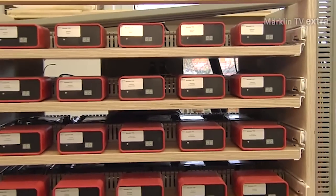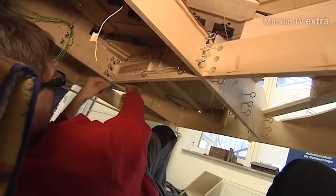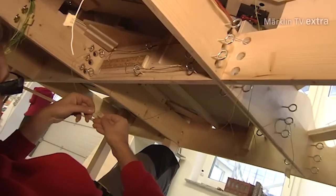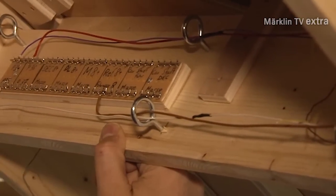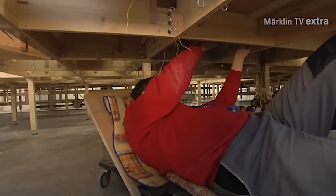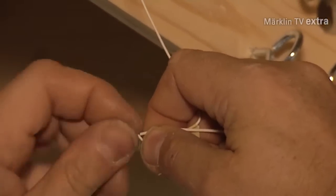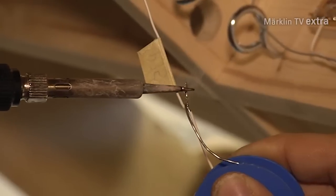Ensuring the appropriate power supply for this kind of layout is another challenge. A proper wiring job is crucial as well. The wires are run through ring bolts, which will make accessing them much easier. Every layout builder knows that quality work on the wiring will save a lot of trouble and headaches later on, when it comes to locating and fixing faulty connections.